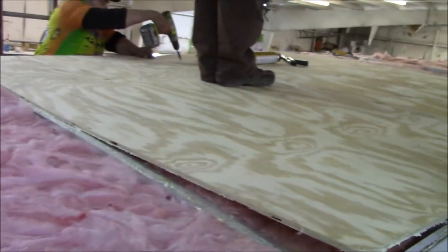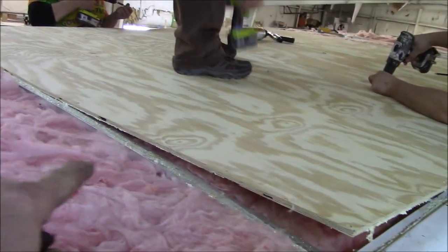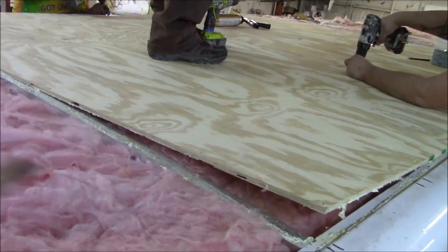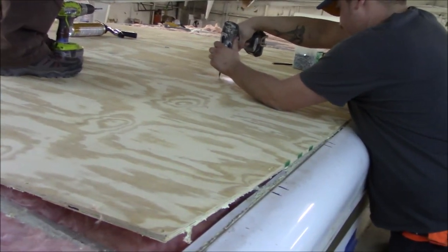You always want to start in the center. If you started at the edge and there was a little ripple and you screwed it down, then you'd have a little hump. So any humps — start from the center and work outward.